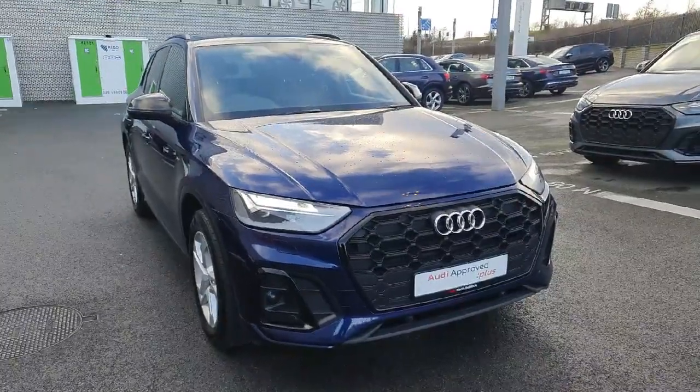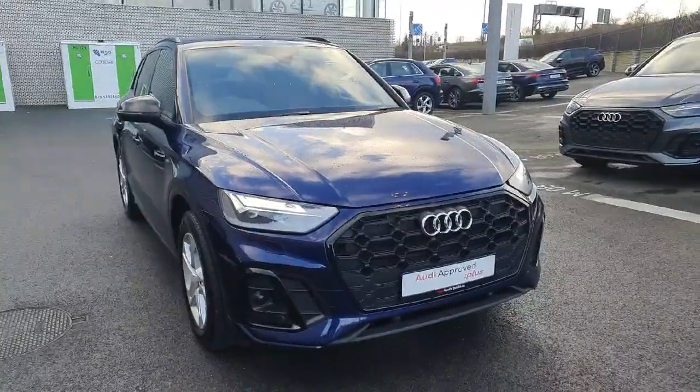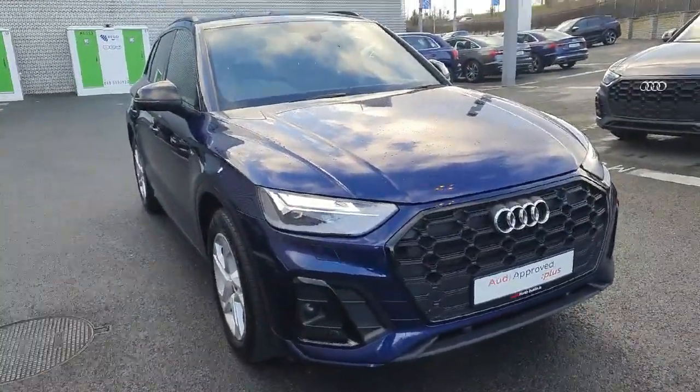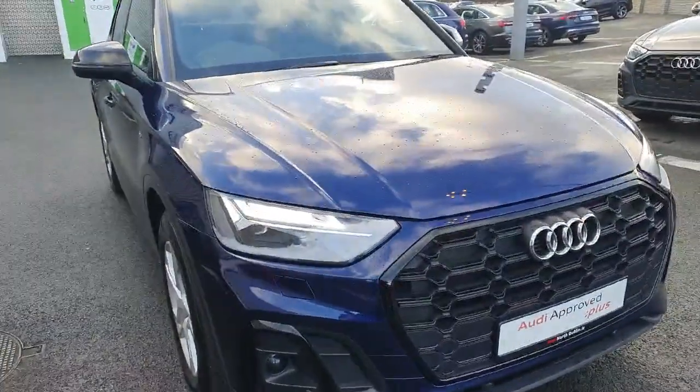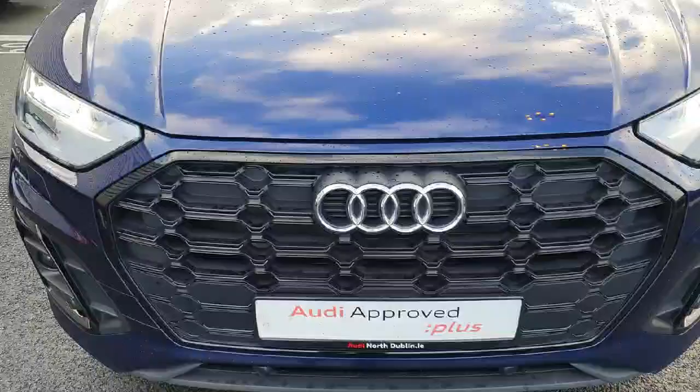Hi guys, it's Car here in Audi North Dublin, and here we have our 2022 Q5 S Line 35 TDI 2.0 diesel SUV. At the front we have our LED headlights, our signature front frame grille with the iconic Audi badge, and your front parking sensors.